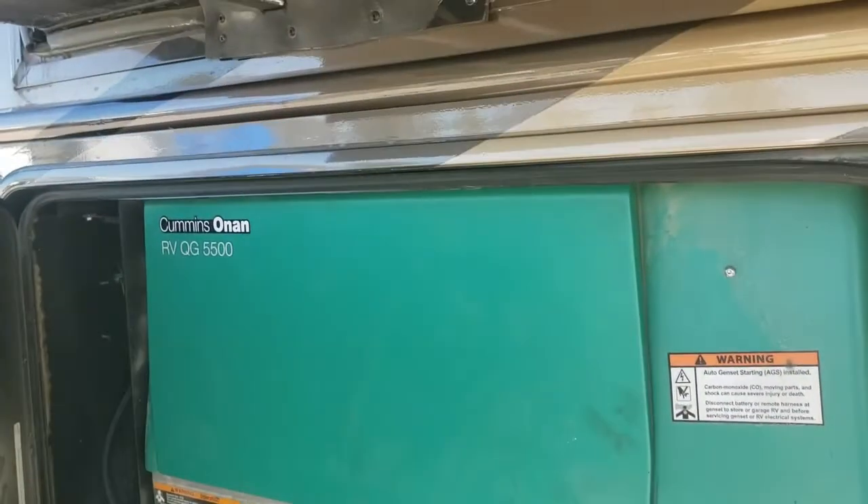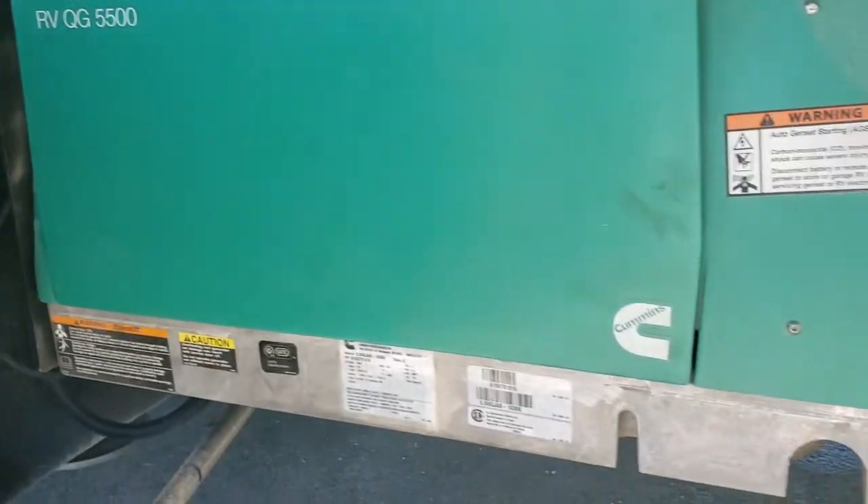It's pass-throughs. Nice generator, 5,500 with 183 hours.